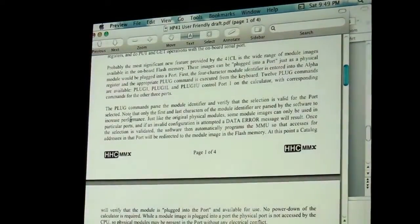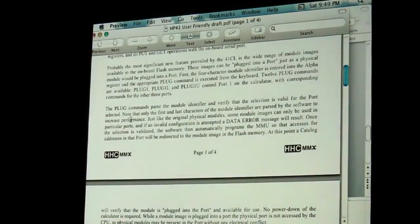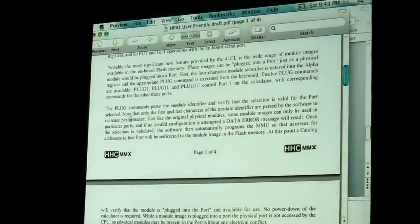A turbo mode at 50 times speed kicks up the count of the addition test — a normal 41C does about a thousand additions in a minute, and the 50x takes it well up there. It's not a total 50 times speed for some reason, but it's 50 times speed even makes a 41C not seem too potent.